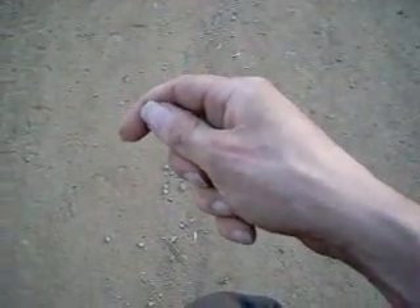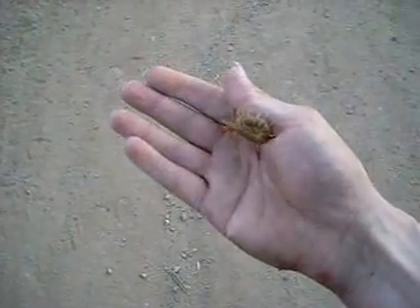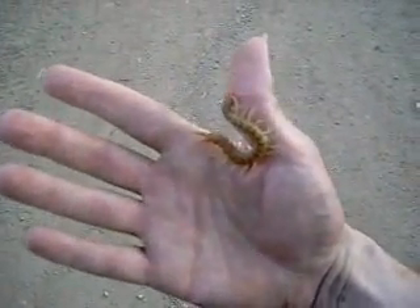Another thing you can find when you're looking for bugs in Southern California is Scolopendra polymorpha — the North American Tiger Centipede.